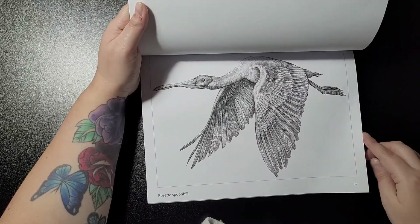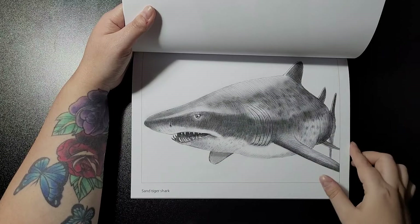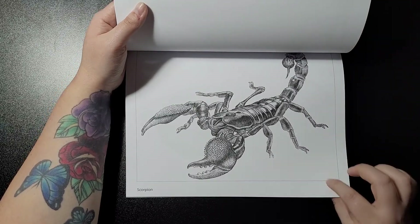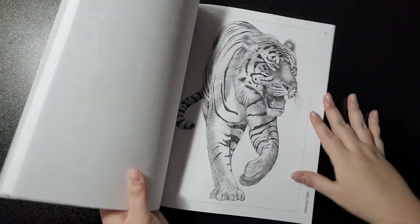The roseate spoonbill — that's how you pronounce it — then the sand tiger shark, the scorpion, and the Siberian tiger.